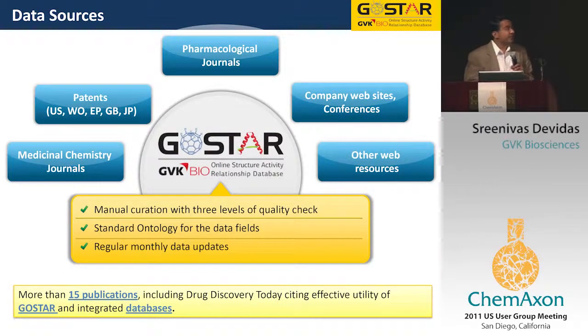In our informatics group, we are very well known for the manual curation of databases that we do. We have about 500 scientists. The GVKBio database aims to integrate all 15 different databases so that any query will give you results against all of them at the same instance, and then you can look at the individual queries and do your analyses.